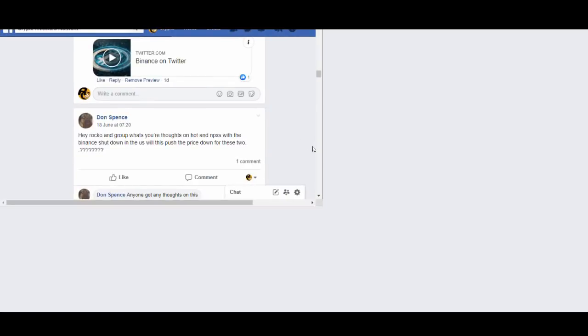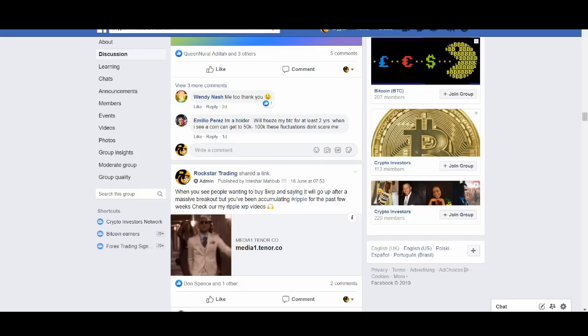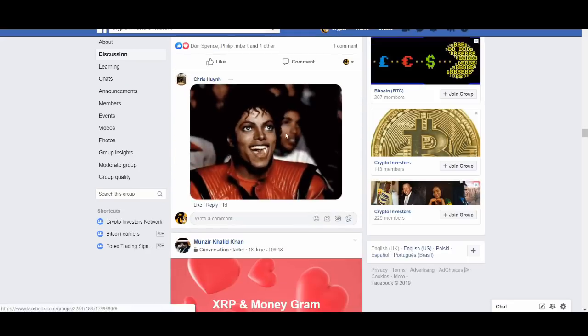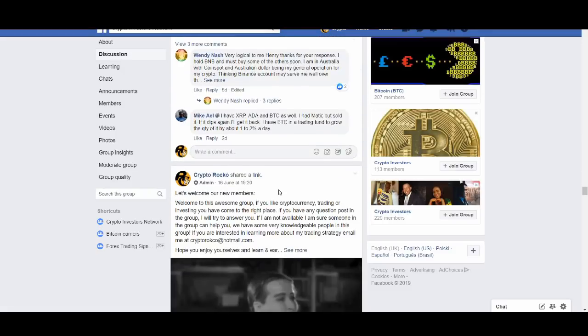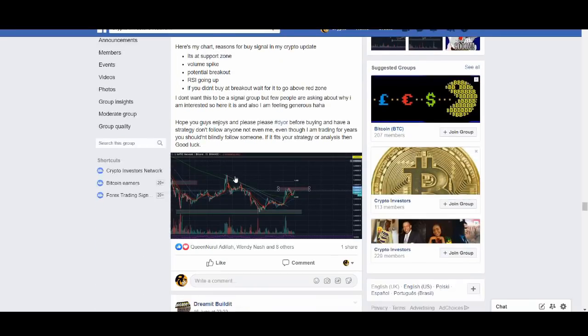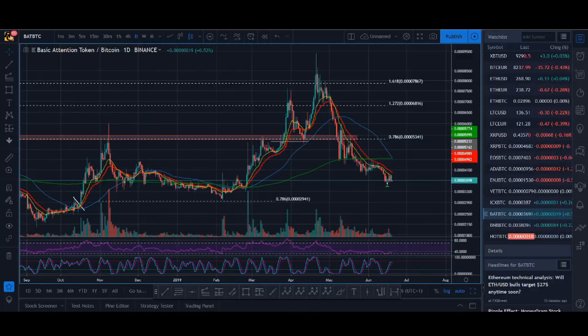I share all my thoughts and trades in this group. If you have not joined our Facebook group, it's still completely free to join. I'm going to be making some changes to this group, so join while it's still free. I'll be doing a live crypto trading session on Sunday this week — I'll create a post on YouTube and Facebook and go live to answer some of your questions.